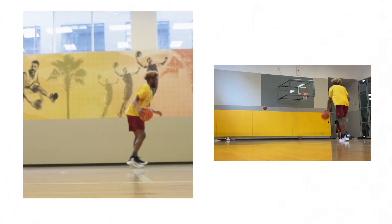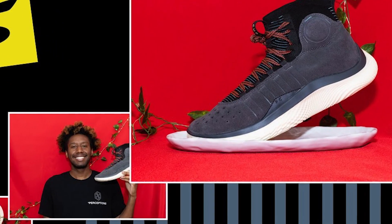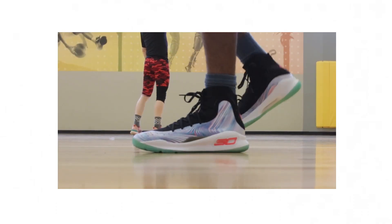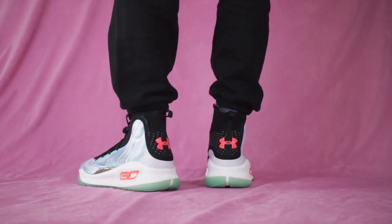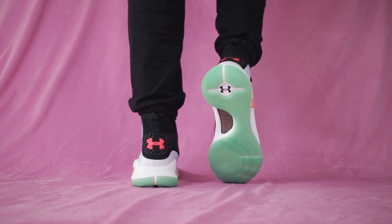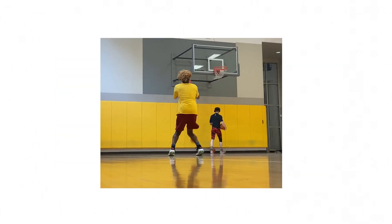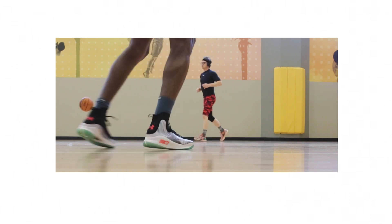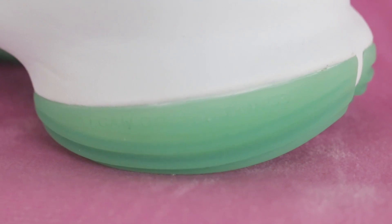Traction on these is super solid. We've already experienced the Curry 4 Floetro and all those Under Armour flow outsoles — I would still put the Floetro's traction above these, of course. But you have to admit, these look better; the original tooling with this midsole and outsole just looks better than the Floetro. Traction is super solid — I'm able to change directions and stop on a dime, making for a very comfortable ride as a basketball shoe. These are probably going to become my go-to basketball sneakers. Also, a little detail I missed: on the medial side of the sole at the rear, it says 'I can do all things.'